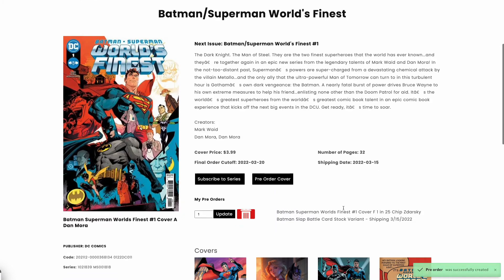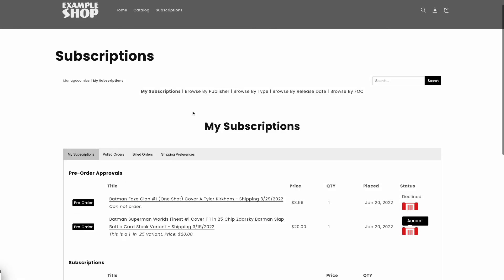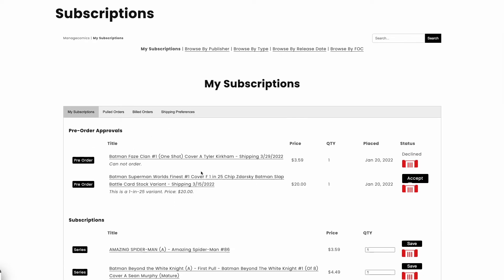When you place a special order for something with a price that isn't displayed, you'll get an email letting you know to confirm the details before the order is officially placed with your store.